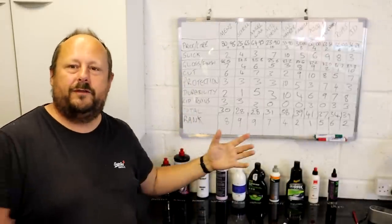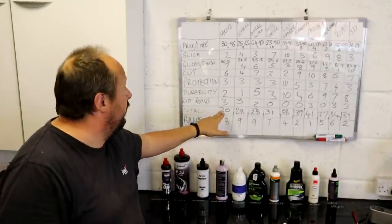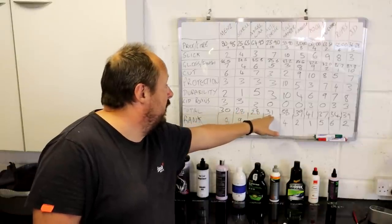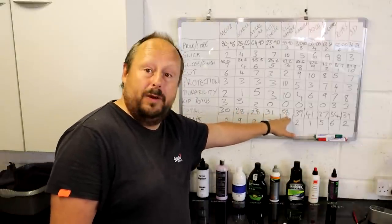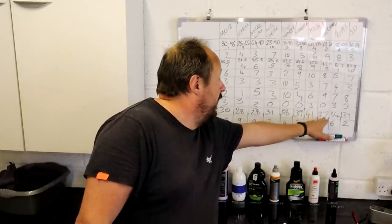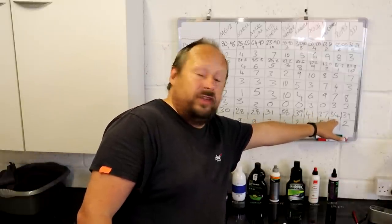Here are the final point totals: Menzerna 30, Scholl 28, Angel Wax 28, Auto Finesse 31, Bilt Hamber 38, Farrecla 39, Koch 41, Meguiar's 37, Rupes 34, and 3D Speed 39.